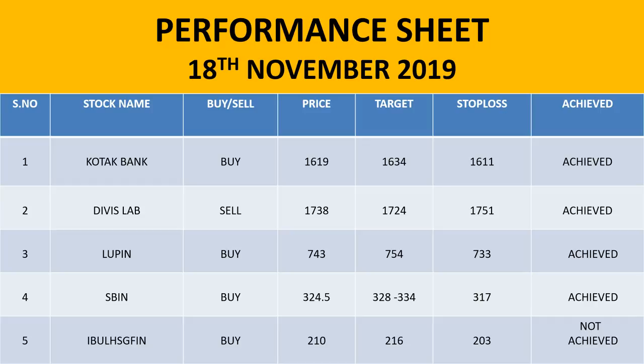Diviz Lab short at 17-38. Our stop loss was 17-51 and it opened at that level. As I have told you in my previous videos, if our stop loss opens then no trade. When it comes to our selling range you can take the trade again. It opened exactly at that level so we had no trade. When it came to our selling pressure, we took a short position and our target was hit.